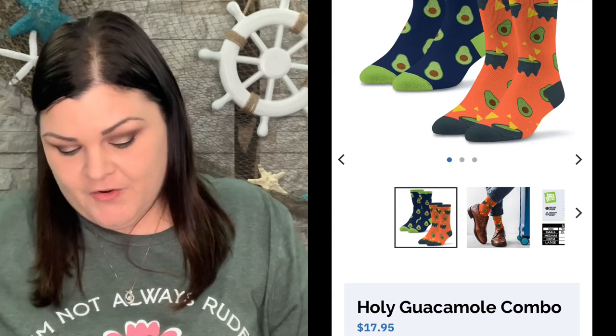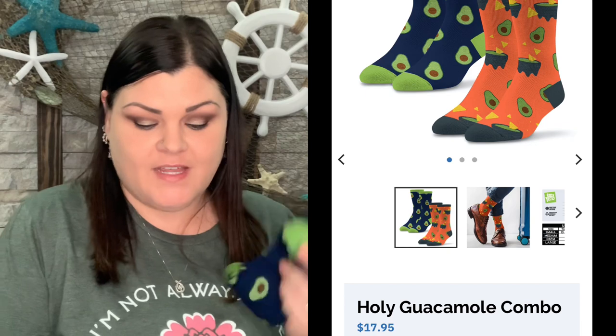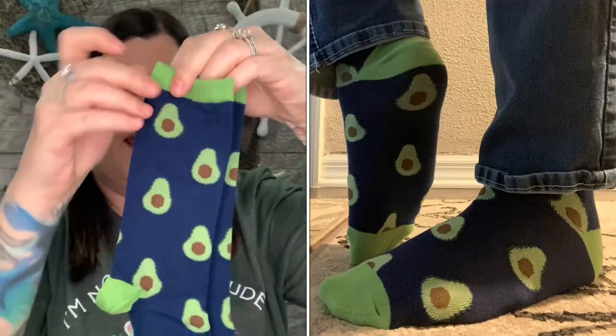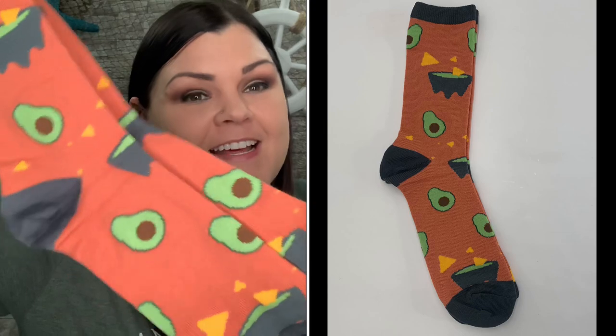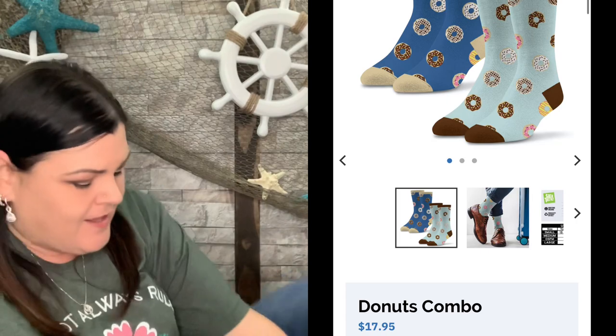Now we have this avocado design — I absolutely love avocados and they have a special meaning to me. As soon as I saw avocado I was like, oh my gosh, I would love some avocado socks! There are all these little avocados and every now and then you see a little face on them. They're dark blue with bright green and then brown for the avocado pit. This is a two-pair set, and the second pair shows guacamole. So cute!